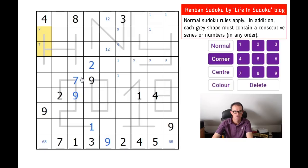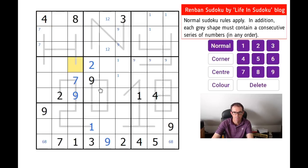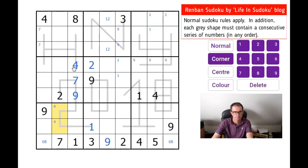Can we do anything with that? Yes. Where can a four go on the eight shape? Only there. Now we know the eight shape doesn't contain a nine, so there must be a nine in one of those two squares — we've managed to eliminate it from that bottom square.